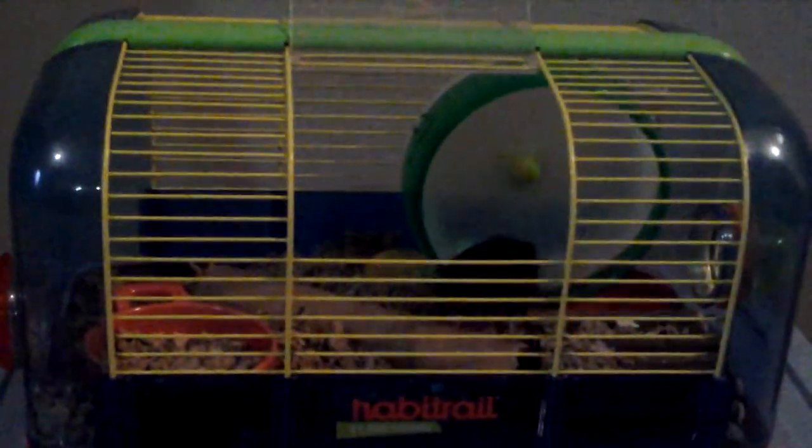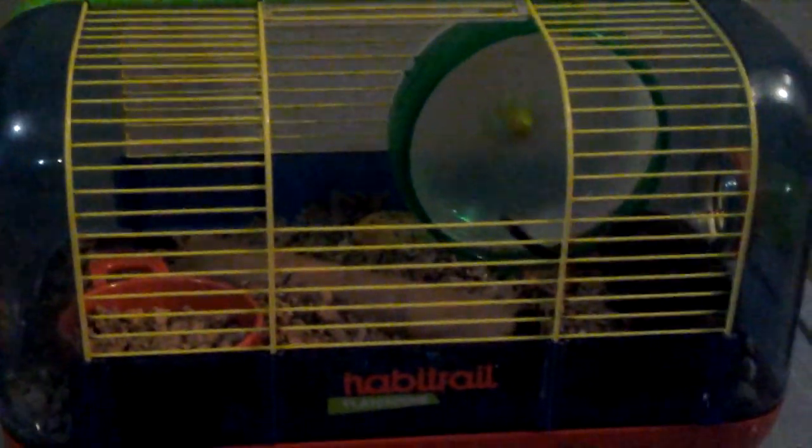It's Gerbil Girl, and I'm going to be doing a vlog — my first vlog — for the month of March. I'm going to be doing a vlog from now on every month, just like I do a cage tour every month, which I will also be uploading very soon. I'm always going to be doing it on my animals and how they're doing and what's new with them.